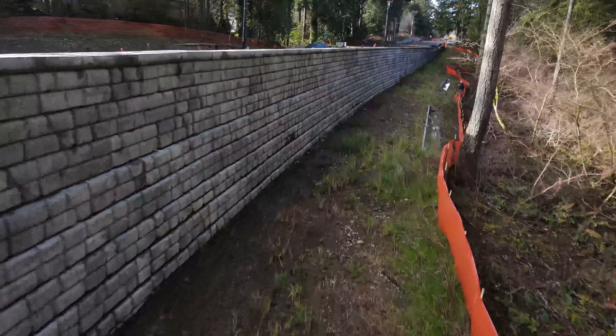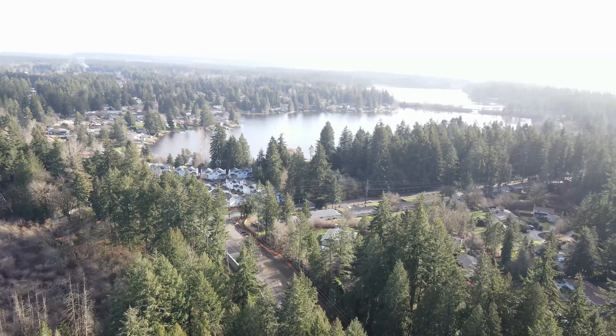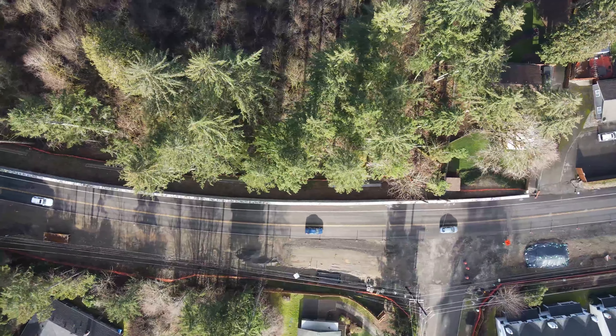Hi, I'm David Earl, Puget Sound Precast. We manufacture Ready Rock out of Tacoma. This is a project put on by City of Lacey. It's called Molen Road. It's a road widening project.